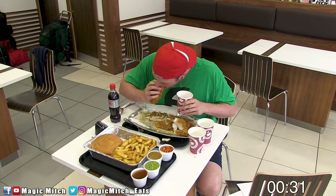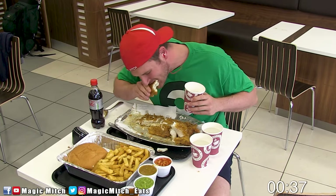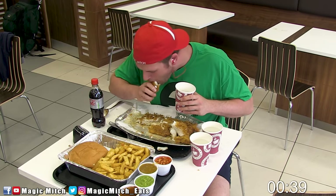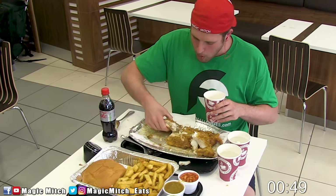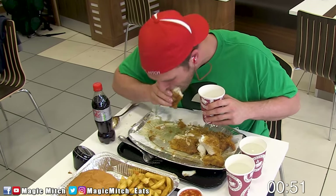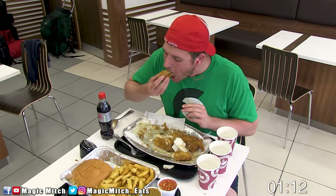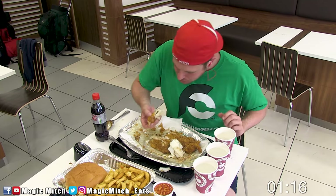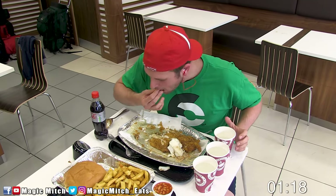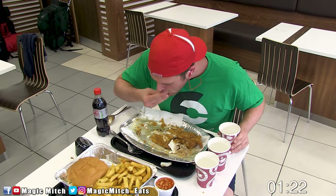Unlike the last fish and chips challenge I did, you can't mix and match these to your choosing — you just have to buck up and sample each one. I'll let you know how I personally ranked each one later in this video. Another difference with this challenge and the previous one: this one only has a 20 minute time limit, which is not a lot of time and is probably why only one or two other people had actually beaten this challenge prior to me taking it on.